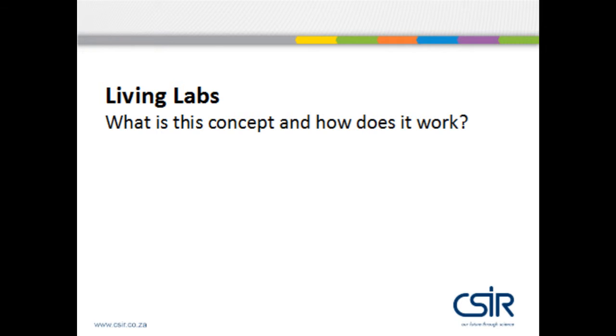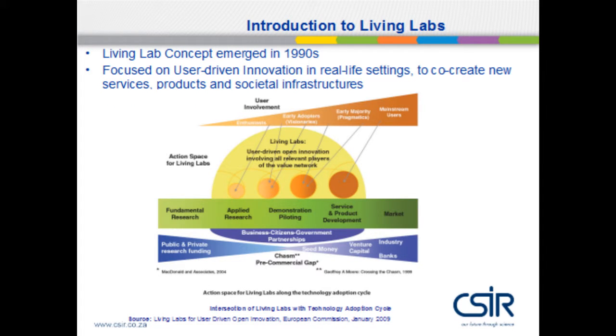The first slide focuses on the meaning of the concept. Many times people think there is a laboratory with tubes and bubbles, but it's actually not. It's a living lab where people collaborate to co-create. Introducing Living Labs — it has been in existence since 1990, and everybody thinks it was established at MIT. It focuses on user-driven innovation and real-life settings to co-create new services, products, and societal infrastructure.